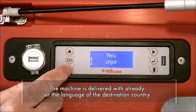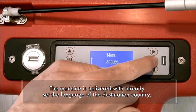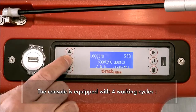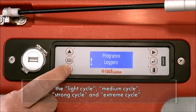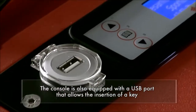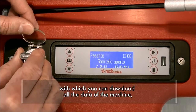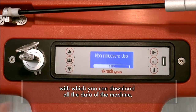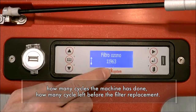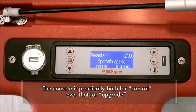The machine is delivered with the language of the destination country already set. The console is equipped with 4 working cycles: light cycle, medium cycle, strong cycle, and an extreme cycle. The console is also equipped with a USB port that allows the insertion of a key, with which you can download all the data of the machine — how many cycles the machine has done, how many cycles are left before the filter replacement.